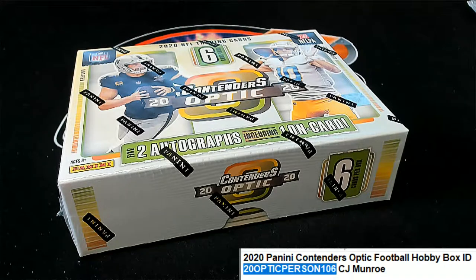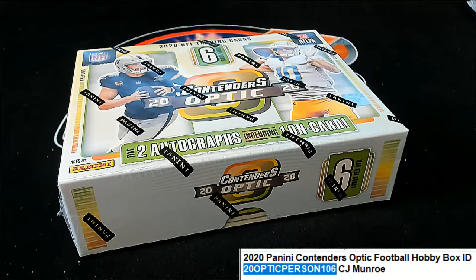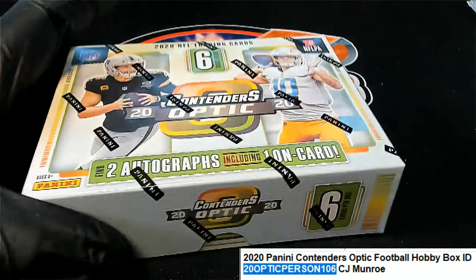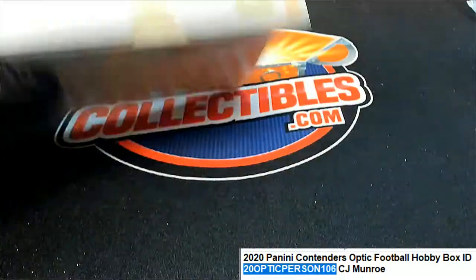You can get a whole box popping. As a matter of fact, I'm putting up the next one right now. Let's rip it. Wish you the very best, CJ. Thanks for getting in with us, man. I hope you pull a monster hit.